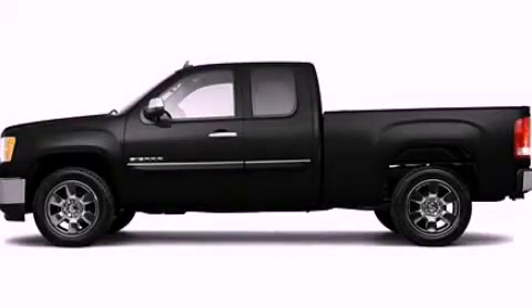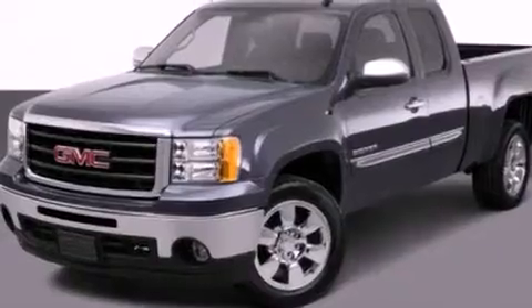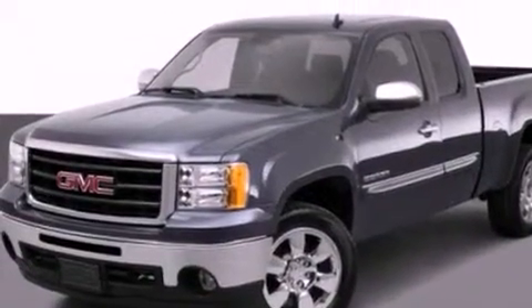This is a 2011 GMC Sierra 1500. Whether hauling, commuting, or towing, this truck is the right one for you.